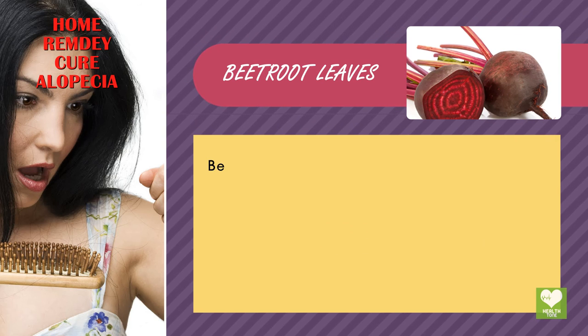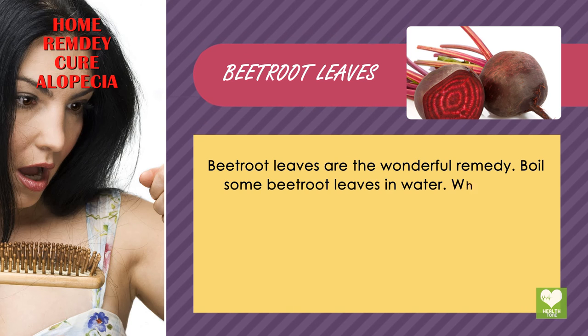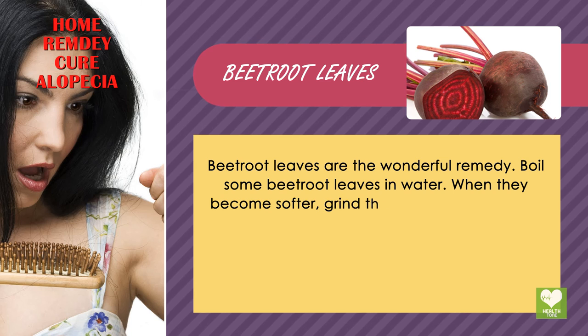Beetroot Leaves. Beetroot leaves are a wonderful remedy. Boil some beetroot leaves in water. When they become softer, grind them.